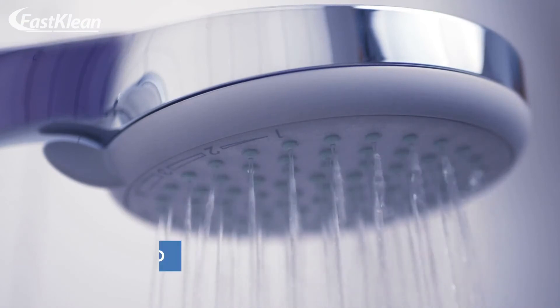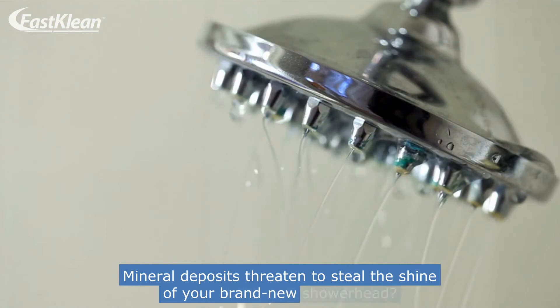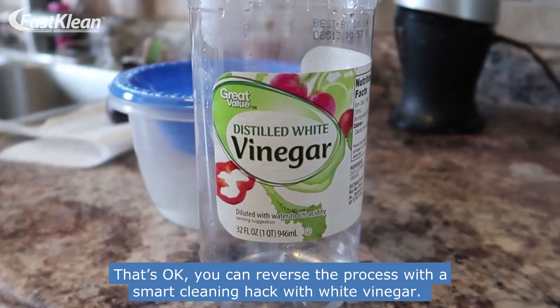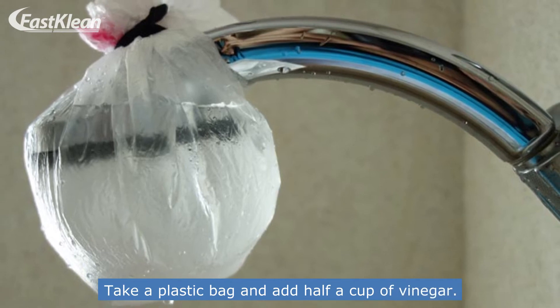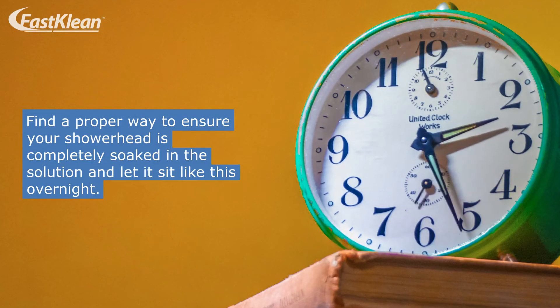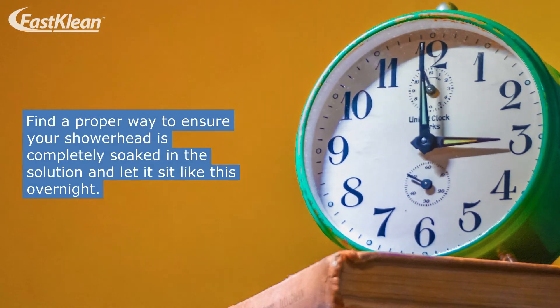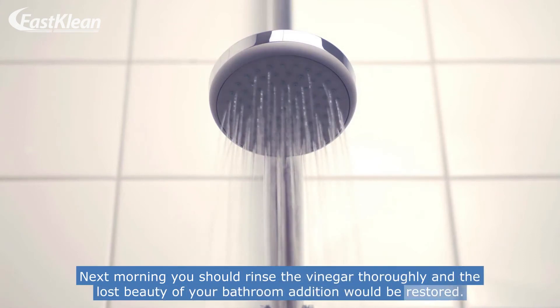Number 5: Clean the shower head. Mineral deposits threaten to steal the shine of your brand new shower head. You can reverse the process with a smart cleaning hack using white vinegar. Take a plastic bag and add half a cup of vinegar. Ensure your shower head is completely soaked in the solution and let it sit overnight. Next morning, rinse the vinegar thoroughly and the lost beauty of your bathroom fixture will be restored.